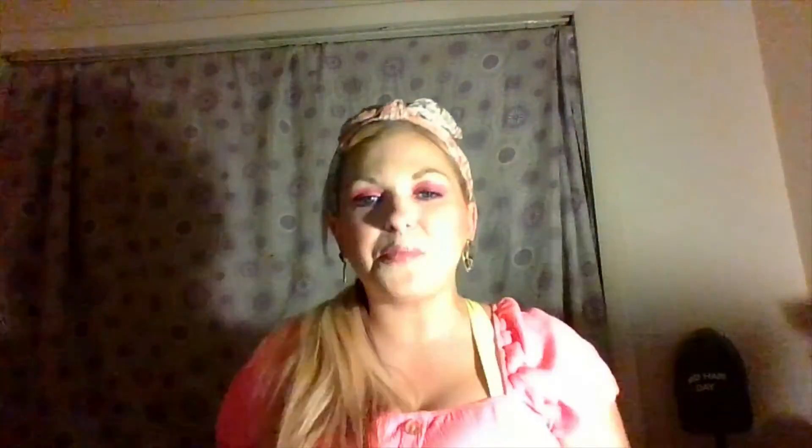Next thing I got is some brownies, because with makeup you've got to have something sweet — you know, it's your favorite things. Alright, anyway guys, I hope that you liked this video. Please subscribe and give it a like if you liked it, and let me know down below anything you would like to see from me in the future. Have a great day, guys. Thank you so much for watching. Bye!